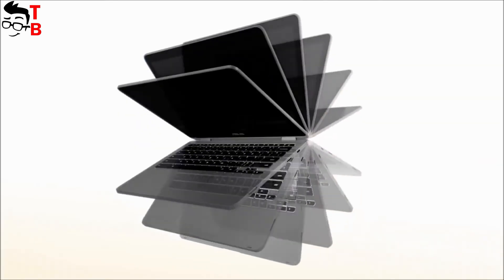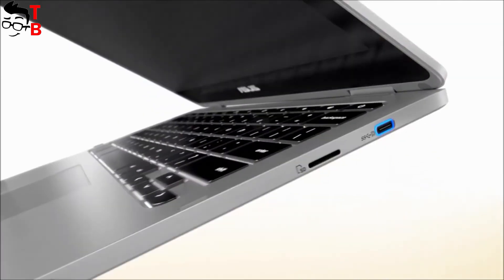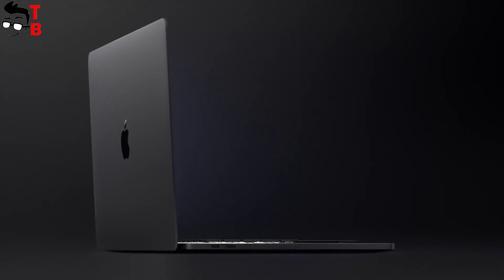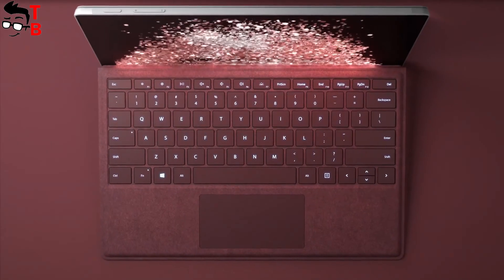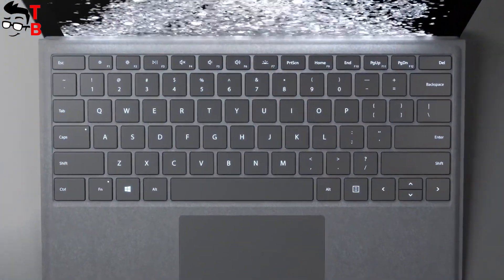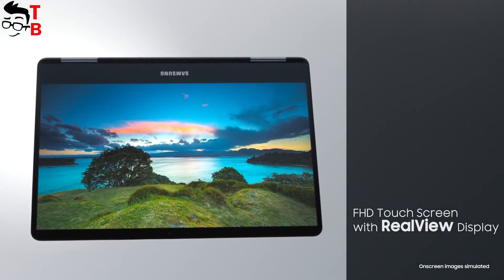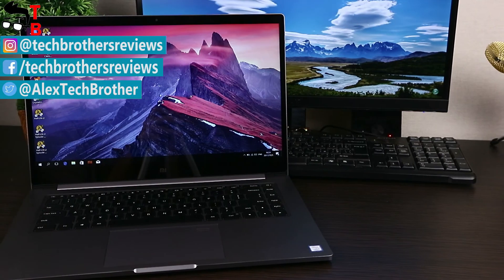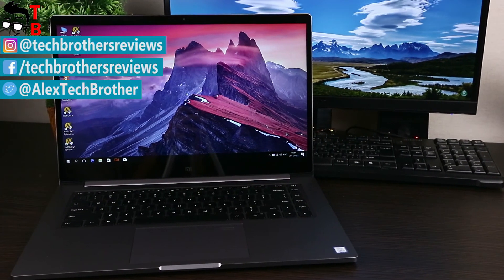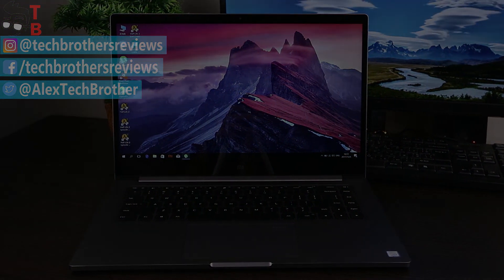So, that is my top best laptops for teens 2017-2018. Of course, these are not the most affordable options, because the Chinese market offers some more powerful and cheaper laptops. But I chose really reliable devices that won't fail at the most inopportune moment. In the description you can read the specifications of each laptop from this video. Subscribe to our channel TechBrothers. Thank you, and we'll see you next time.